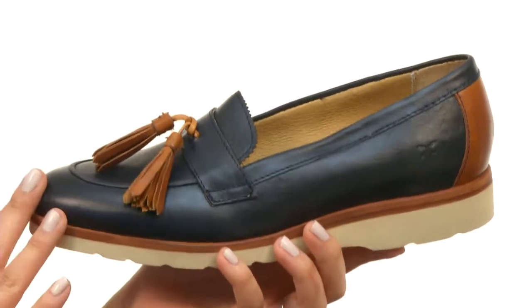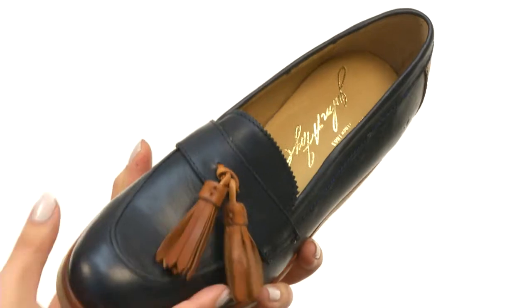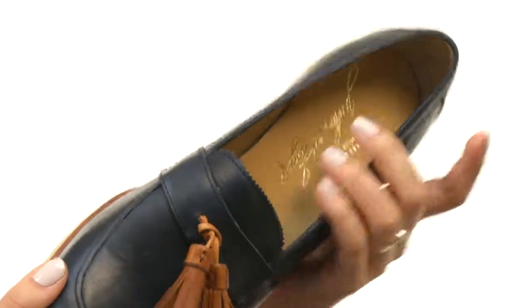Here we have a beautiful vintage leather upper that is so soft to the touch. We also have this gorgeous tassel detailing here. Now there is a slip-on style for easy on-off wear with a luxurious leather lining and a